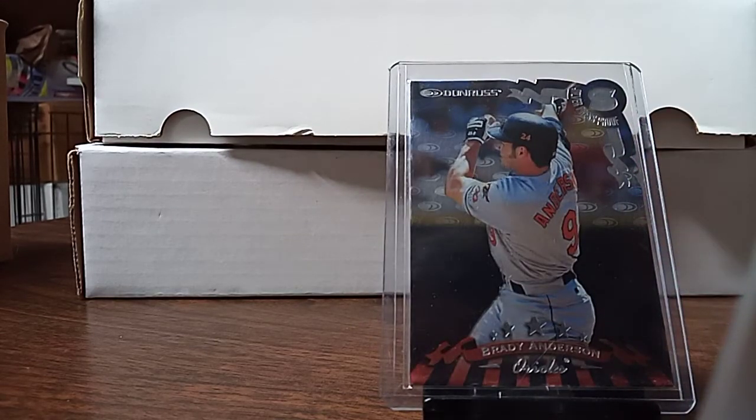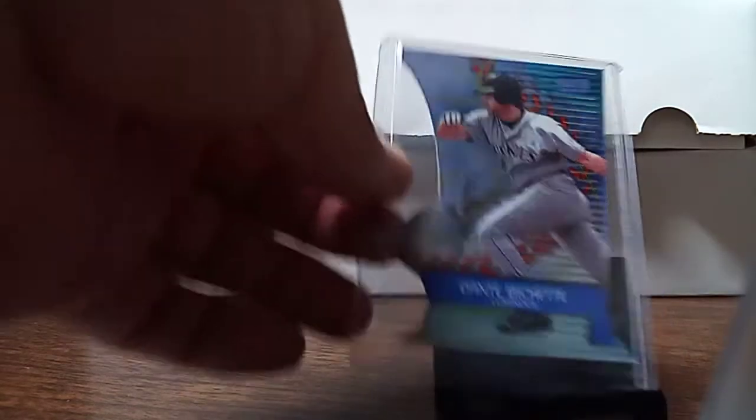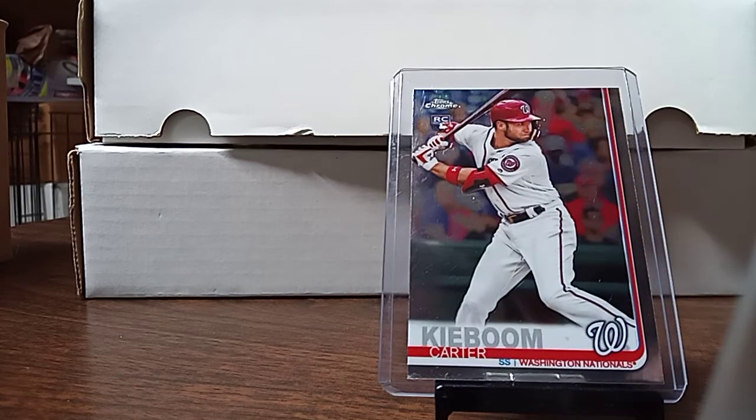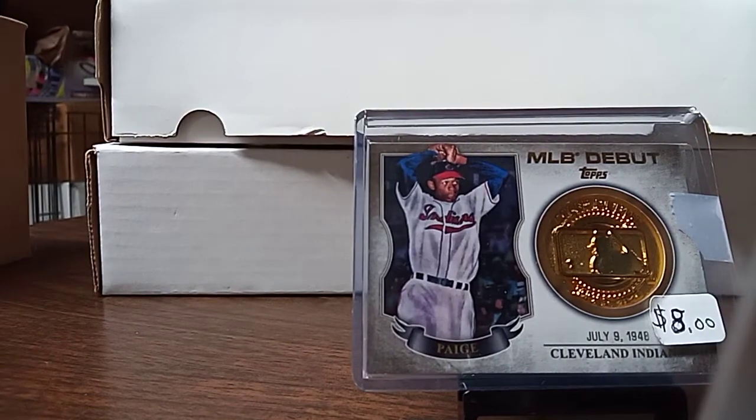She picked up this Brady Anderson die cut, and I did not have that. She also picked up Beau Bichette's dad — Dante Bichette — in a Stadium Club. I picked up a Carter Kaboom Chrome — that was in the dollar box. My sister paid $5 for a Satchel Paige because we didn't have anything in the house.